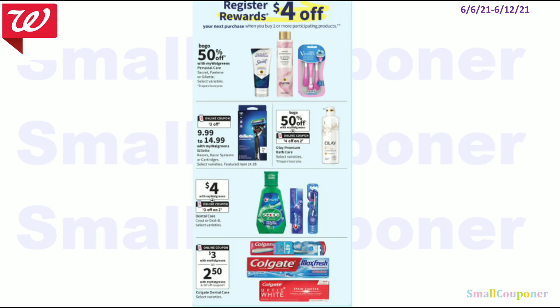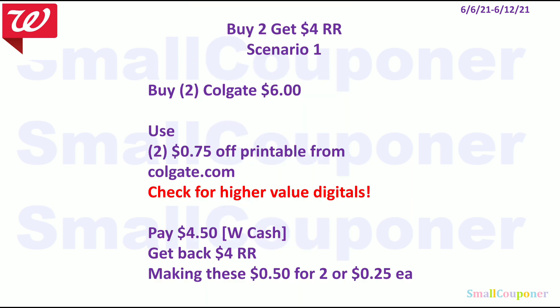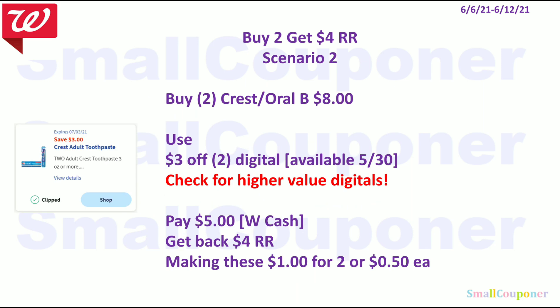Beauty and personal care deals: all part of Buy 2, Get a $4 register reward. Focusing on oral care — Scenario 1: buy two Colgate for $6. Use two $0.75 off printables from Colgate.com and check for any digitals on the 6th. You'll pay $4.50 with Walgreens Cash, get back a $4 register reward — making these $0.50 for two or $0.25 each. Scenario 2: buy two Crest Earl B for $8, use the $3 off two digital. You'll pay $5, get back a $4 register reward — making these $1 for two or $0.50 each.